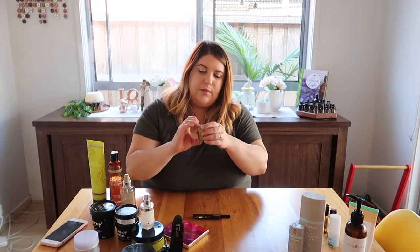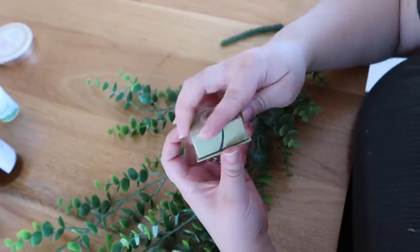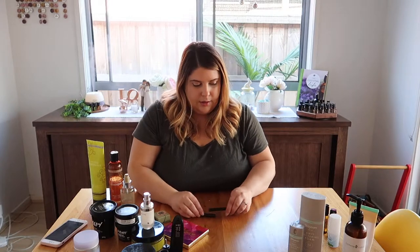I also got this blush from Benefit — it's the little box blushes, and it comes with a mirror too. This is the Dandelion shade, it's really cute. It's like a no-makeup makeup blush — it just flushes the cheeks, it's not harsh. I did have a Too Faced one but the shade was way too pink. This is a lot more natural. It's just a gorgeous shade, especially since I've got quite fair skin — the Dandelion by Benefit blush.